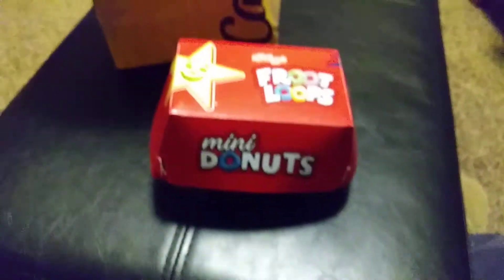Hey everybody, Jimmy here. I'm actually trying something new I've been wanting to try. This is my Fruit Loops Donuts from Carl's Jr. video. So if you want to know what the heck is going on, here's the bag and here's the donuts.